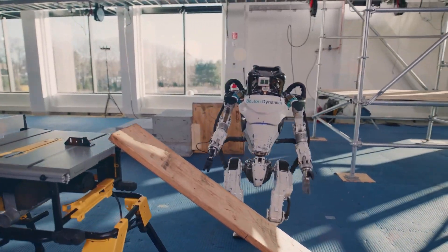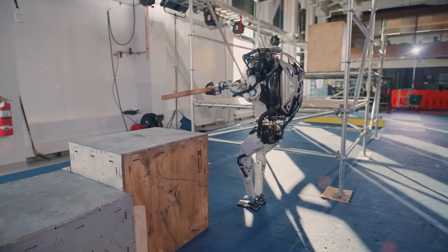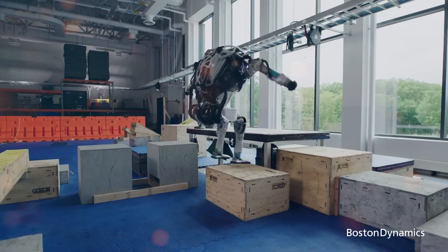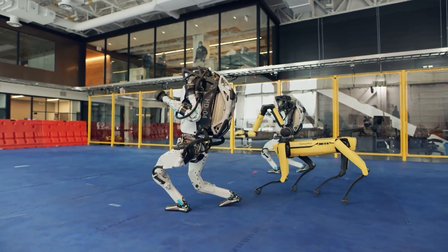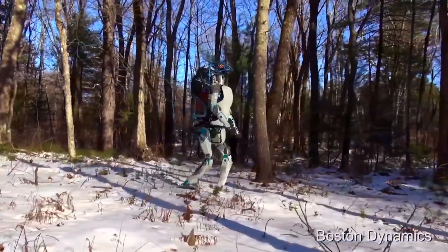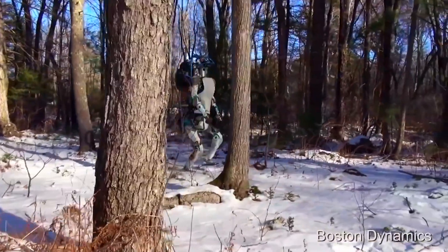Continuing its impressive display, Atlas proceeds to carry a large wooden plank, navigating stairs with remarkable agility. This feat requires a keen sense of balance and adaptability as the robot maneuvers with ease through the different levels of the simulated construction site. The combination of strength, control, and spatial awareness exhibited by Atlas highlights the advancements in robotic mobility and the potential for human-like interactions in industrial settings.